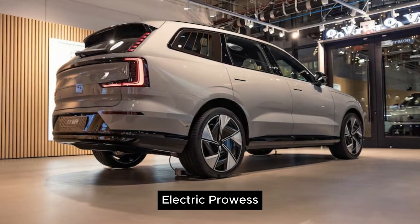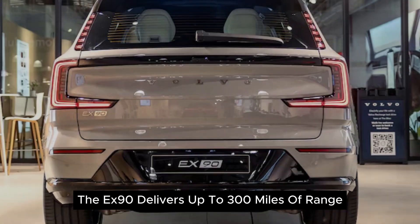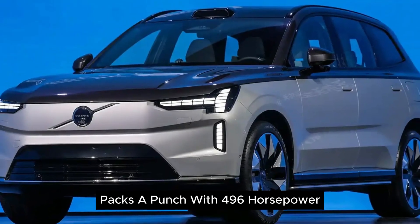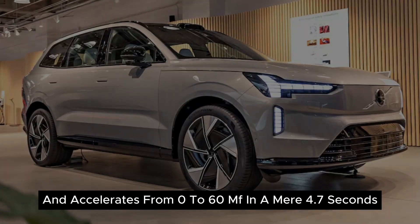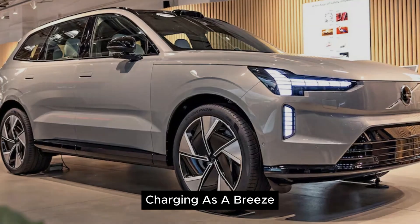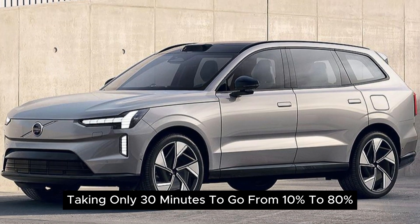Electric prowess: built from the ground up as an EV, the EX90 delivers up to 300 miles of range, packs a punch with 496 horsepower, and accelerates from 0 to 60 mph in a mere 4.7 seconds. Charging is a breeze, taking only 30 minutes to go from 10% to 80%.